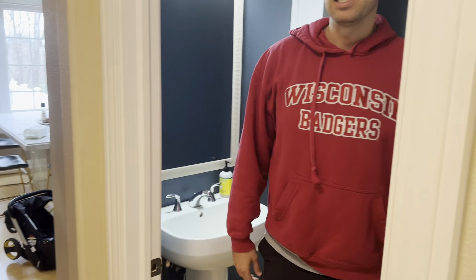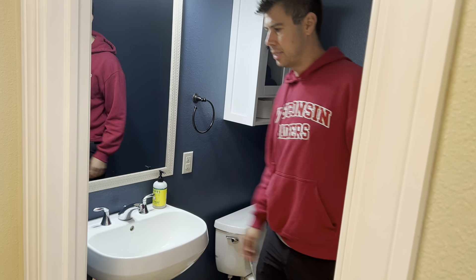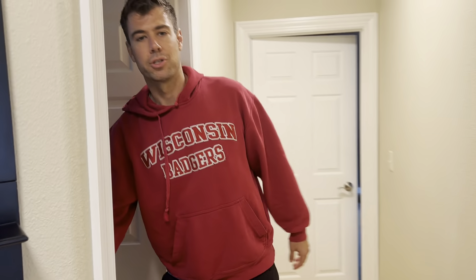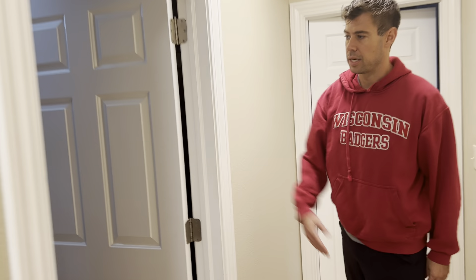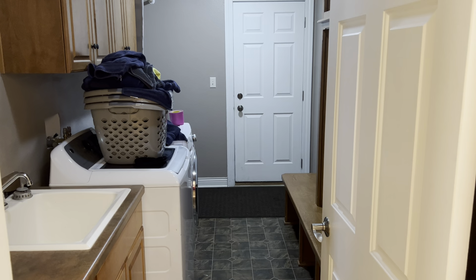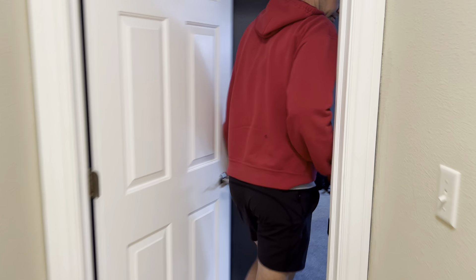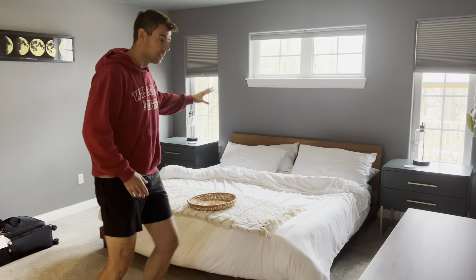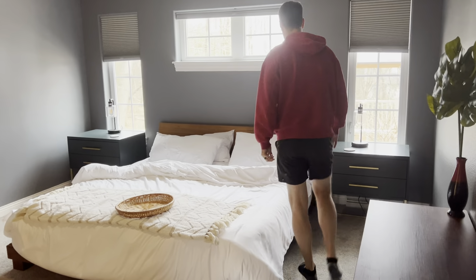There are coat closets for guests, a little bathroom, and the first set of washer and dryer, which did come with the house. That door is a walk-out to the garage.